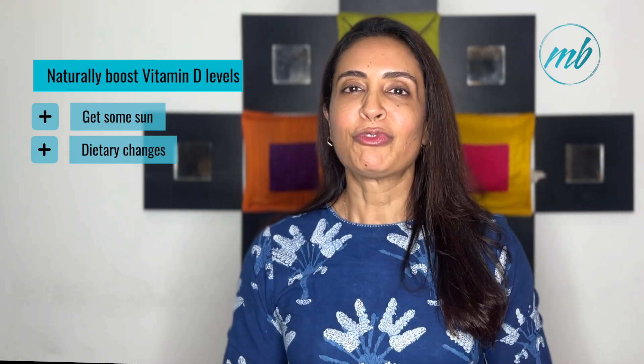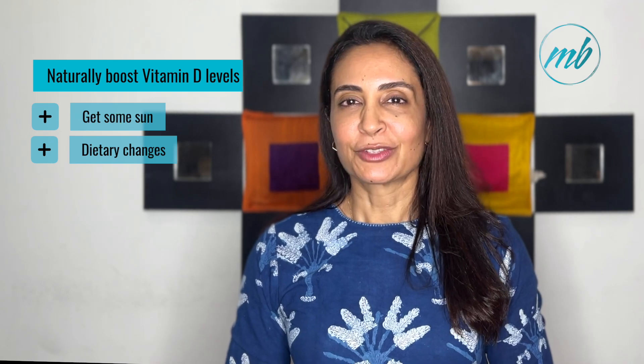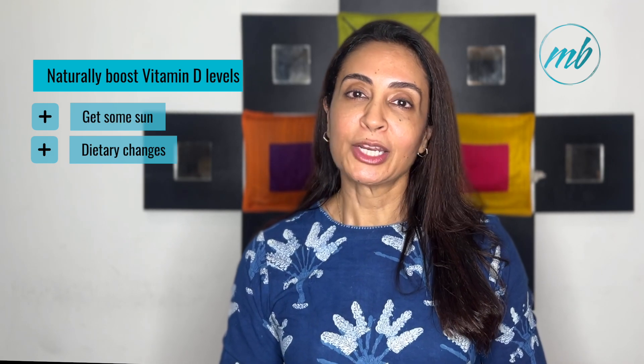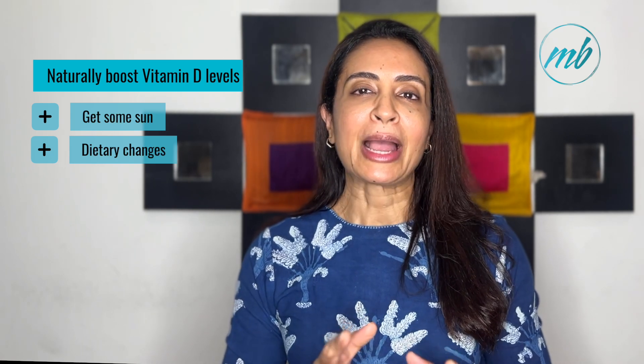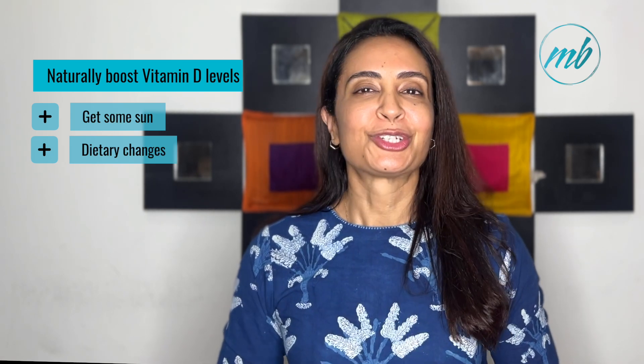You can also get foods fortified with vitamin D, such as fortified dairy products like milk and yogurt, orange juice and certain cereals. Of course, these are all packaged foods, so make intelligent choices.